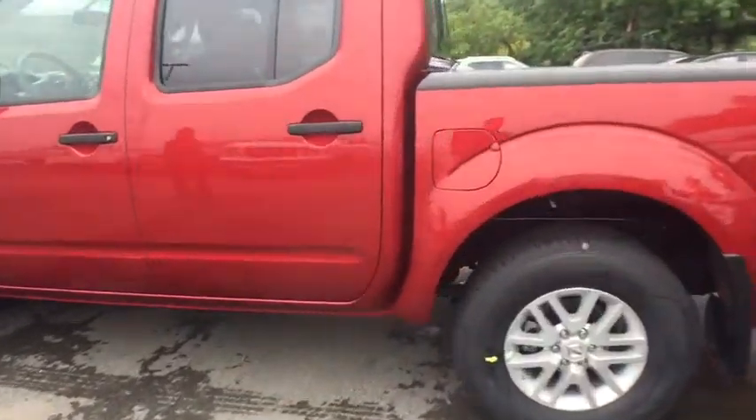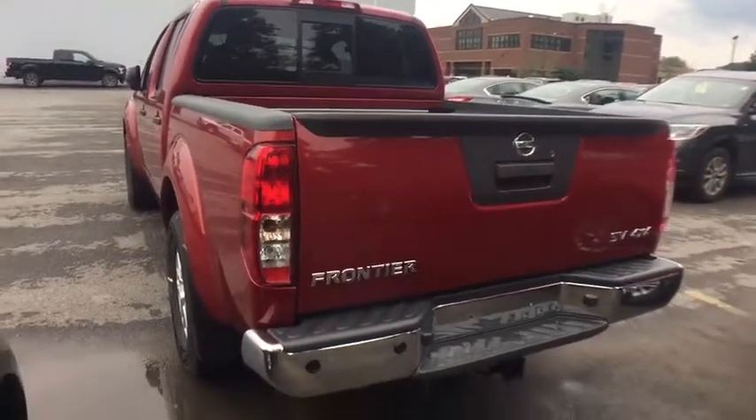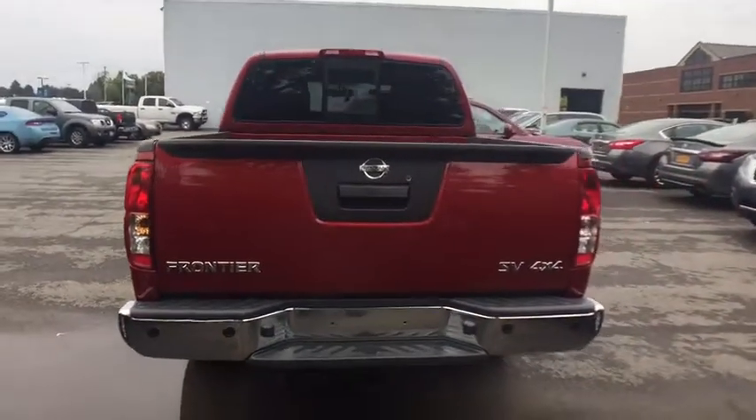Four-wheel disc brakes, aluminum wheels, four-wheel drive, AM-FM stereo radio, power door locks, CD player, child safety locks, bucket seats, MP3 player, power windows.